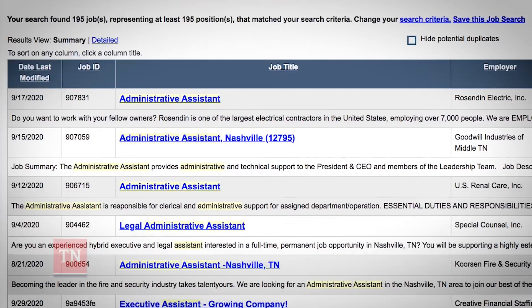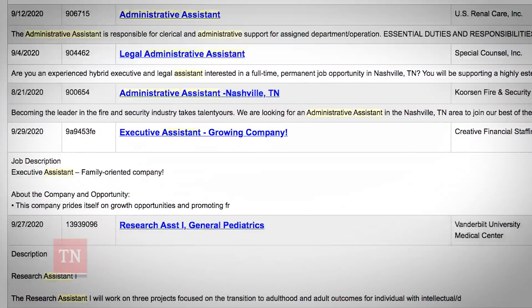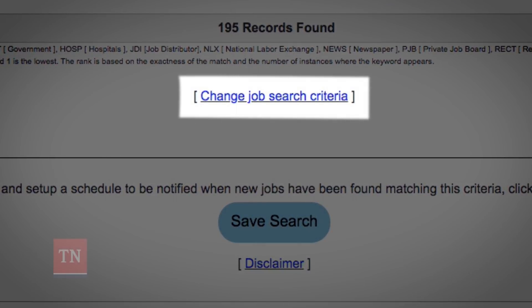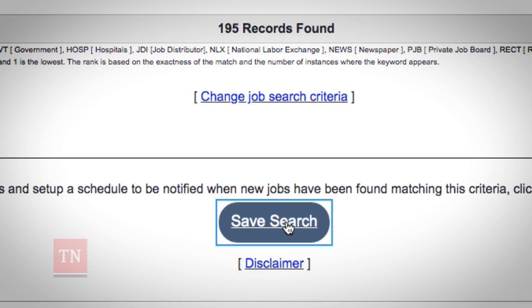The system will provide you a list of job openings that match your search criteria. If you'd like to see a different set of results, click Change Job Search Criteria. If you're happy with the results, click Save Search.